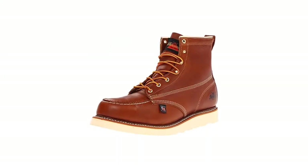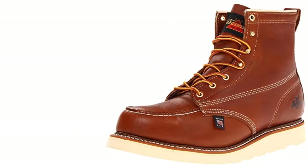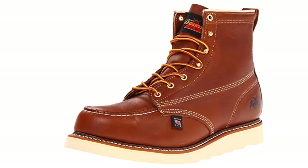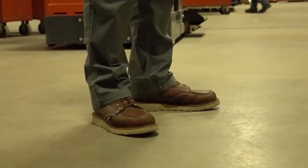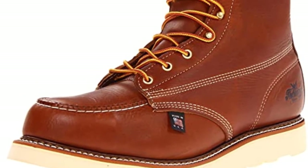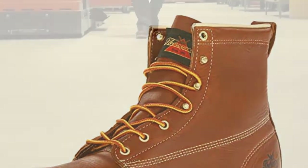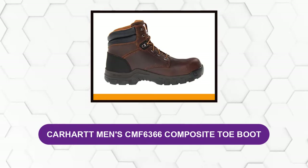At number four: the Thorogood Men's Max Wear Wedge Safety Boot. This six-inch steel work boot combines magnificent beauty and functionality. It's one of the most comfortable work boots with arch support and PORON 4000 cushioning. It features electric shock-resisting soles and heels capable of withstanding 18,000 volts at 60 Hz for one minute with no leakage current in excess of 1.0 milliamperes under dry conditions. Durable ASTM-rated steel toes protect during heavy lifting. Suitable for electricians, carpenters, blacksmiths, boilermakers, sheet metal workers, utility linemen, millwrights, and assemblers.